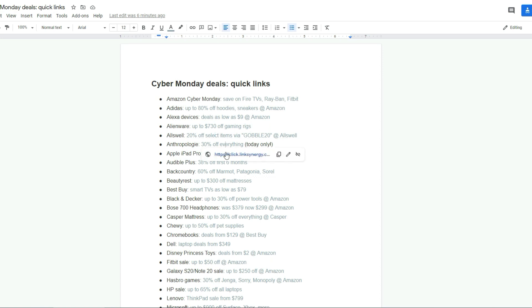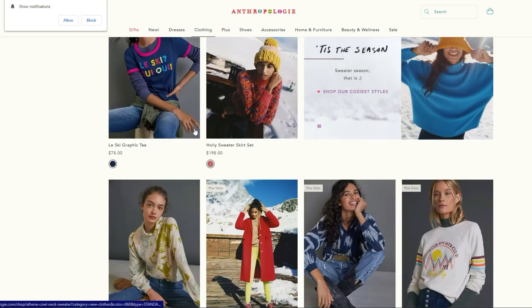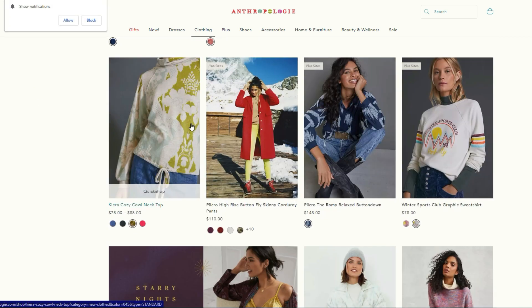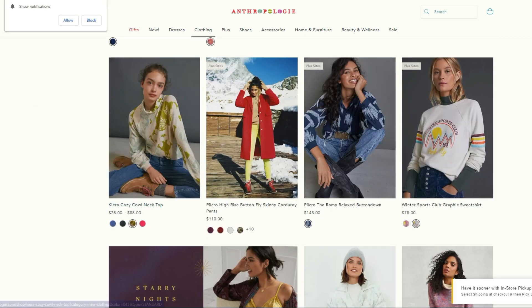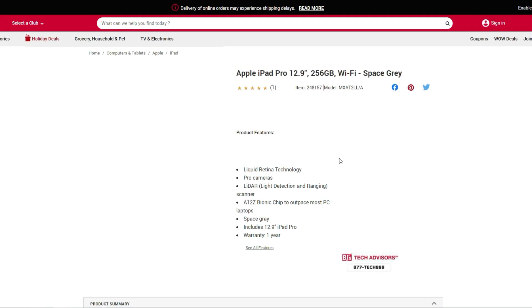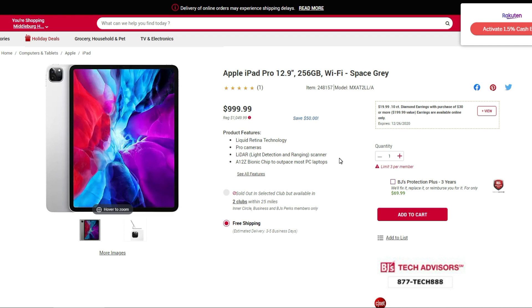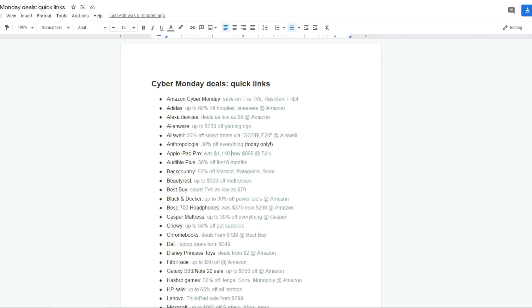If you shop at Anthropologie, it's 30% off everything at their store. Some of it's a little pricey, but 30% off can still give you a really good deal. The Apple iPad Pro — I found a cheaper deal but when I was checking my links that price was no longer valid. BJ's is the cheapest price I found on the Apple iPad Pro for $999.99, which is $50 off, and you can get 1.5% cash back on that.